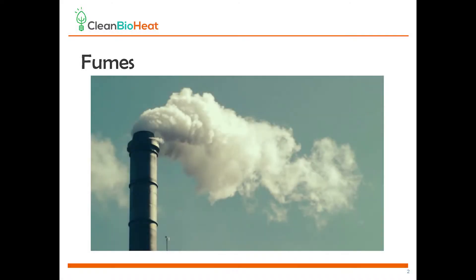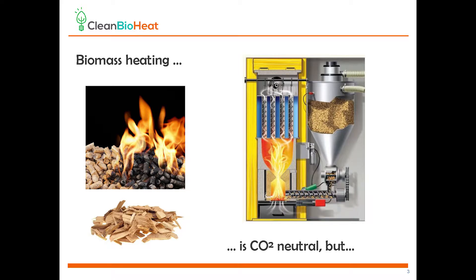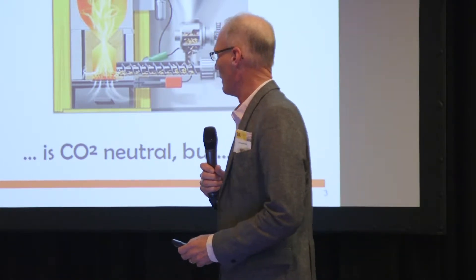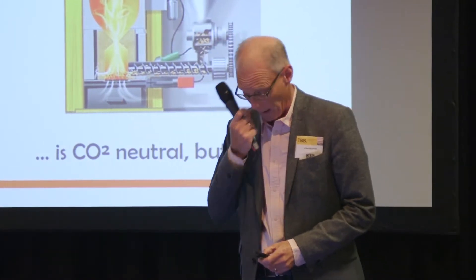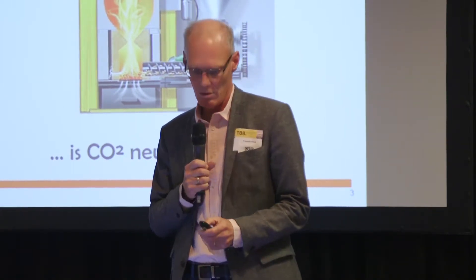This is fumes. You've seen it in many places. Biomass heating is becoming more and more popular. It's replacing oil and gas heating in many places. It's very efficient and it's very environmentally friendly because it's CO2 neutral.